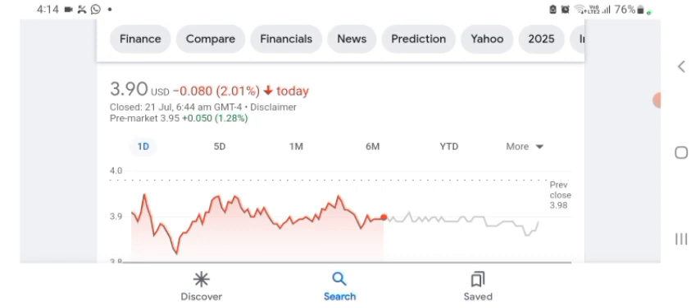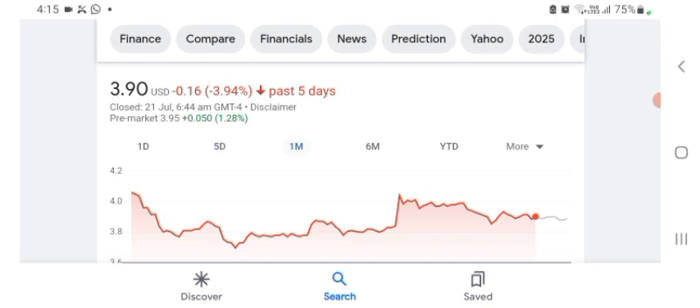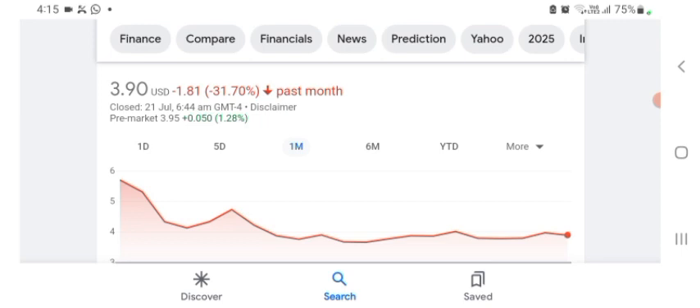It looks like they are doing things. The stock was trading at $3.90 US dollars with 2.01% negative in a day. We can easily see the stock was volatile. The volume of stock was recently not at all-time high, so the fundamentals of the stock are not better for today. In five days before, the stock was trading at 3.94% negative. In one month before, the stock was trading at 31.70% negative in a day.